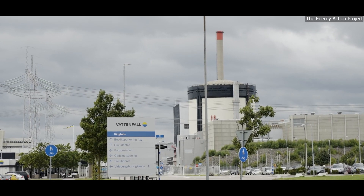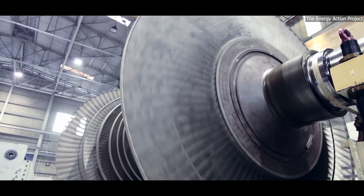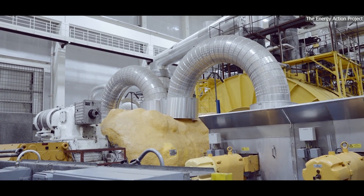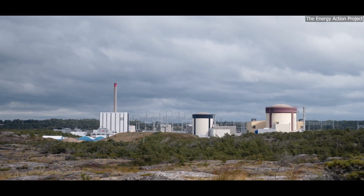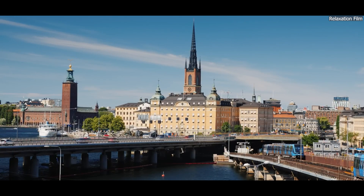In addition, the site has a long history of public and local support for nuclear energy, which could help smooth the path for new projects. The feasibility study, completed in late 2023, examined technical, economic, and environmental aspects of the project. While no final decision has been made, Vattenfall's leadership has emphasized the importance of SMRs in meeting Sweden's future energy needs.